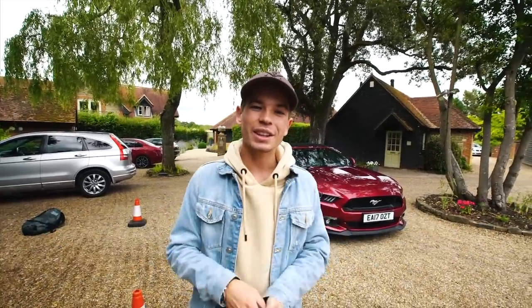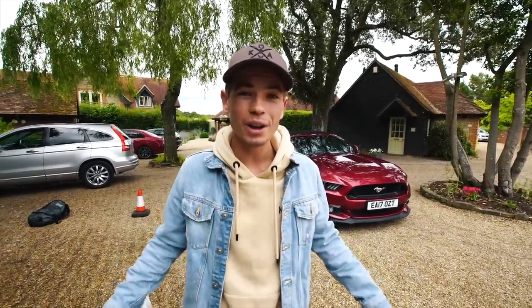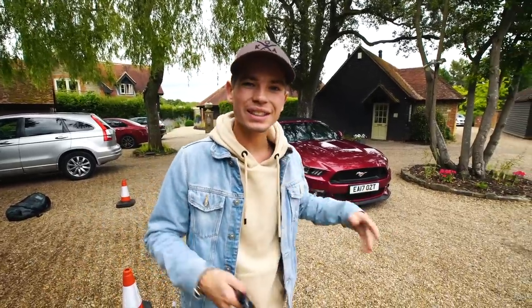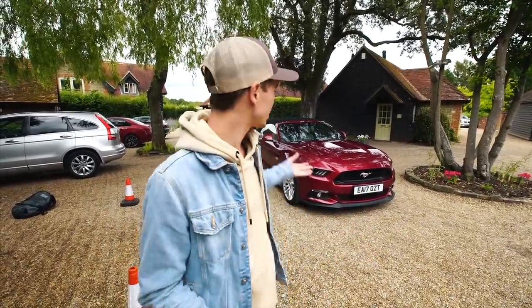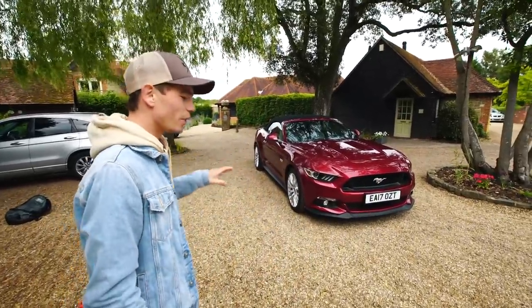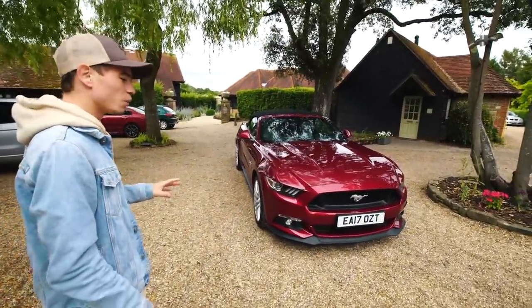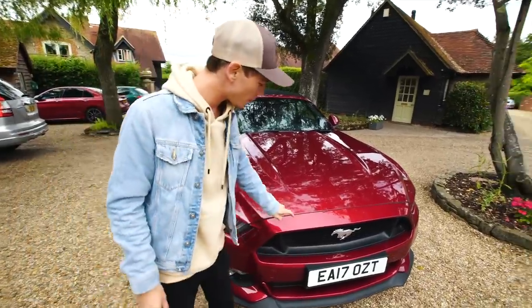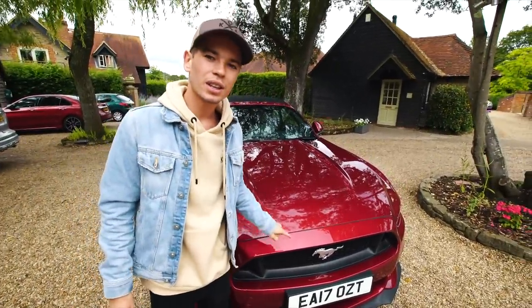These cars are absolutely stunning. They've only been available to the UK market in Europe for not that long, so it's fun to be able to look around it. Going to America I've always seen a bunch of these cars driving around and now they're actually available here. This is the 5L V8 version of the car — we'll walk you through all of the performance stats when we get to the engine — but this is about a £45,000 car.